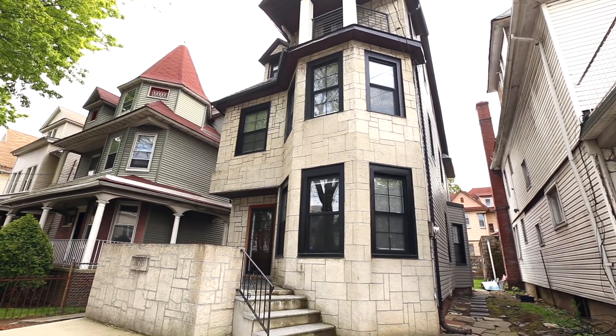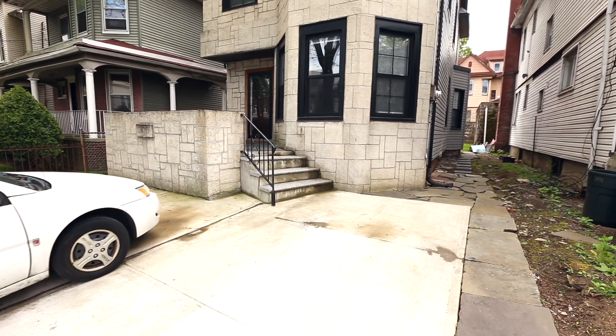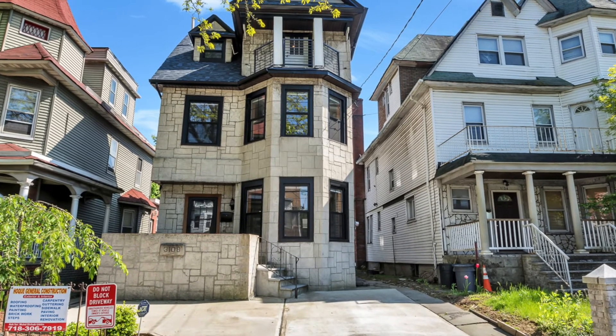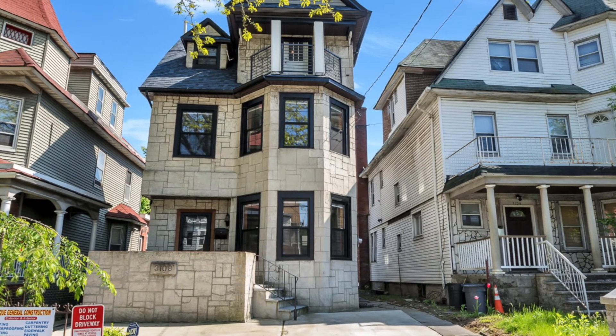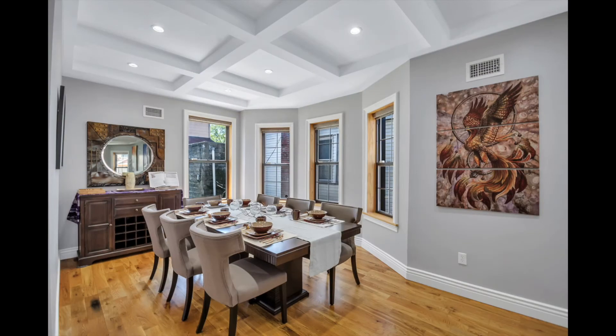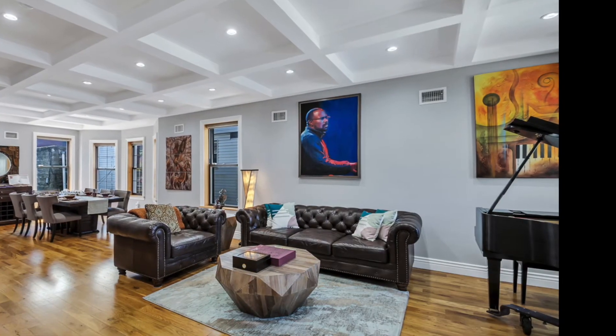The home comes fully secured with an alarm system and a private driveway spacious enough for two cars. If you are looking for a great home, this house checks all the boxes. Enjoy this charming oasis of a home with all the modern conveniences.